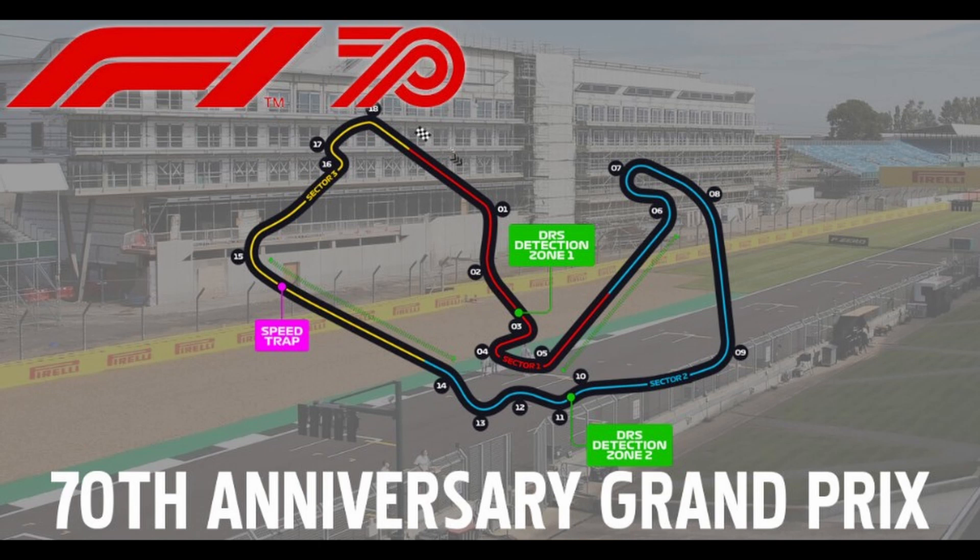Let me take you through the grid ahead of today's race. It's Valtteri Bottas on pole position with his teammate Lewis Hamilton alongside him. Hülkenberg is third, Max Verstappen fourth. Daniel Ricciardo and Lance Stroll make up the third row. Pierre Gasly and Charles Leclerc in the Ferrari, then Alex Albon and Lando Norris tenth. Sebastian Vettel eleventh, Carlos Sainz twelfth, Romain Grosjean thirteenth, followed by Esteban Ocon, George Russell, Daniel Kvyat sixteenth, Kevin Magnussen seventeenth, Nicholas Latifi eighteenth, Antonio Giovinazzi nineteenth, and Kimi Räikkönen rounding out the field in the Alfa Romeo.